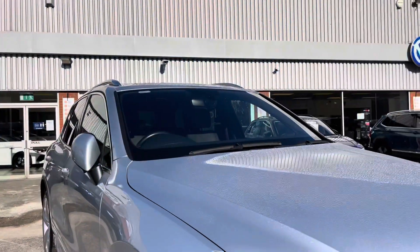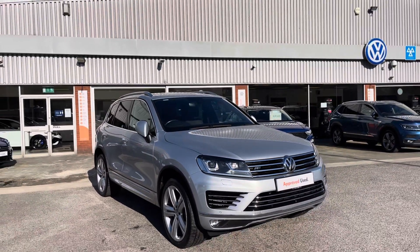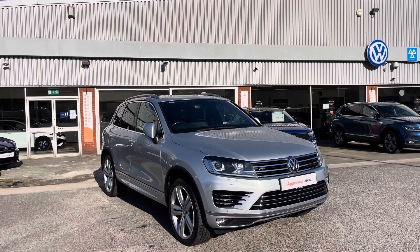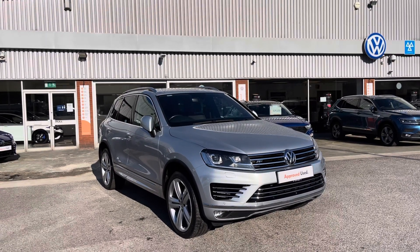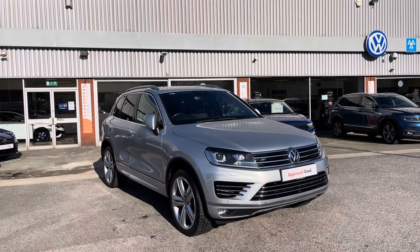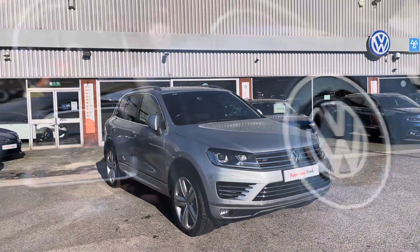Thank you for watching this introduction to the Volkswagen Touareg V6 R-Line, which is part of our approved used scheme that includes a minimum of two years Volkswagen approved used warranty along with flexible finance packages. To book yourself in for a test drive or to get a personalised finance quote, please give us a call on 0161 825 8520. If you stick around, we'll be going on an in-depth look at some of the features and functions the car has to offer.